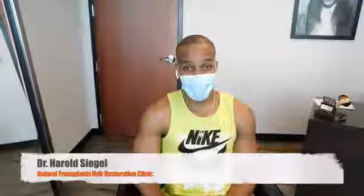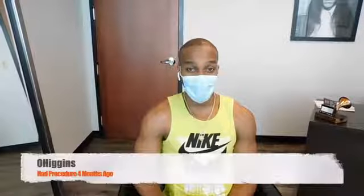Hi, I'm Dr. Siegel with Natural Transplants. Here I am with O'Higgins. He came in for a four-month follow-up, and what we wanted to do is show off his four-month follow-up on top, which is just beginning to grow.